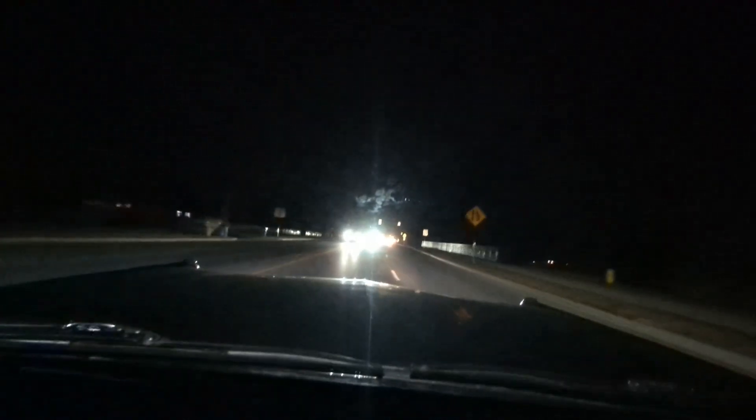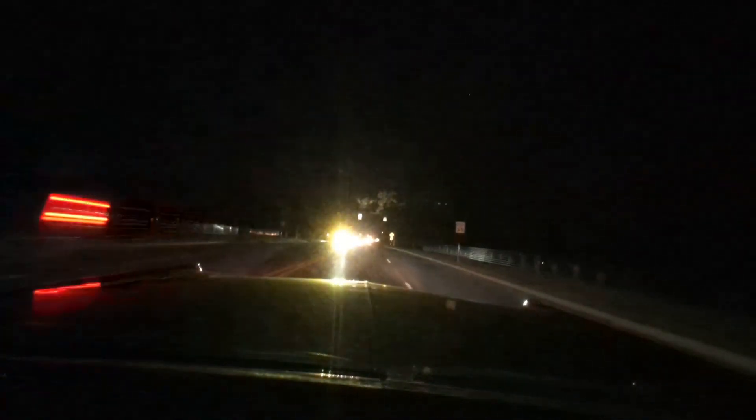I will say I enjoy driving around at night. I know a lot of people find it anxious, but honestly I find it very relaxing and restful. Sometimes I will just go out and drive around, just to drive around.